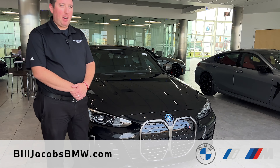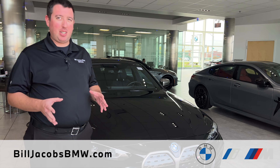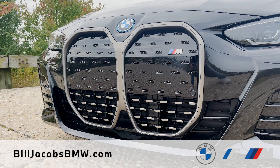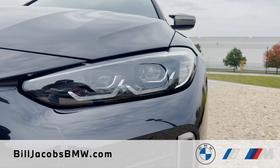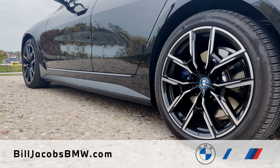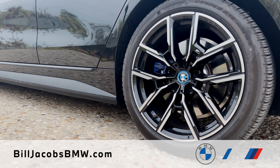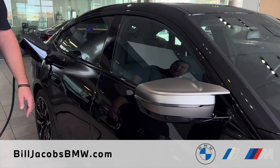The all-new BMW i4 features some unique styling implements that BMW has never seen before, starting with the all-new BMW Kidney Grille, which is larger and more aggressive than ever before. Going around the vehicle, we have the BMW Adaptive LED headlamps, the BMW electric wheels, specifically with the blue calipers behind them, the blue accents around the roundel, and the cerulean gray accent located on the mirror cap.